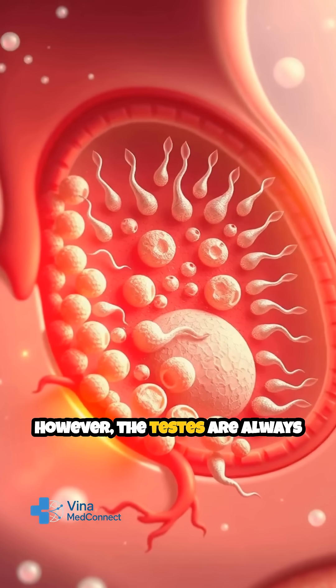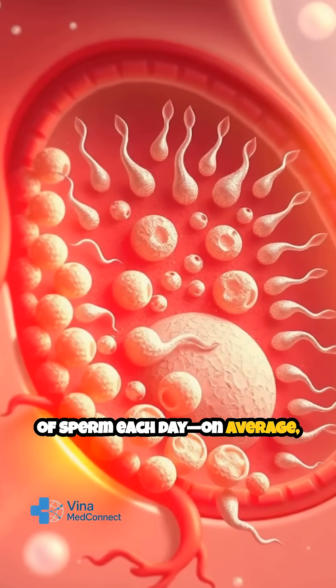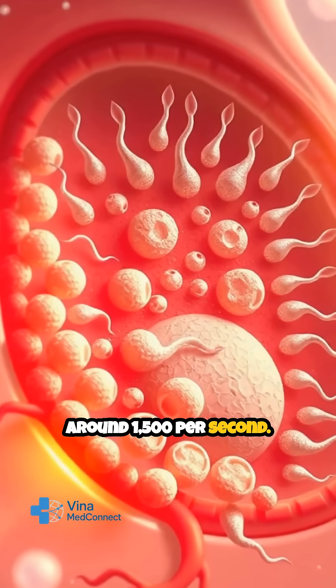However, the testes are always working, producing millions of sperm each day — on average, around 1,500 per second.